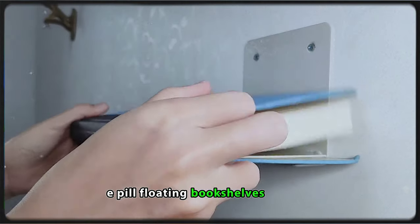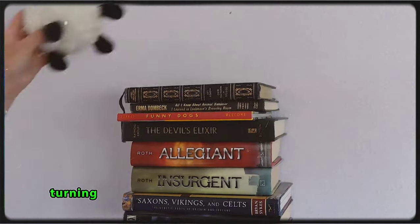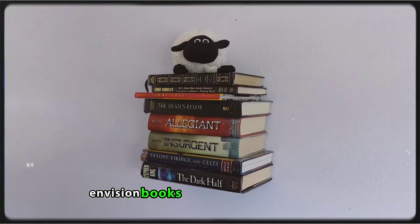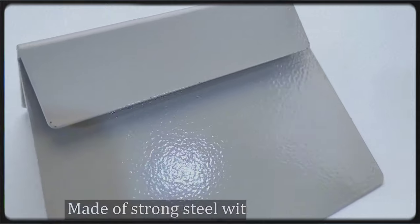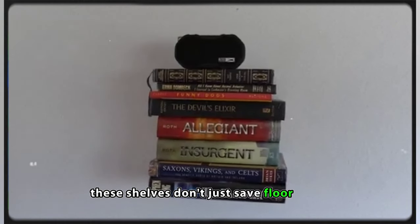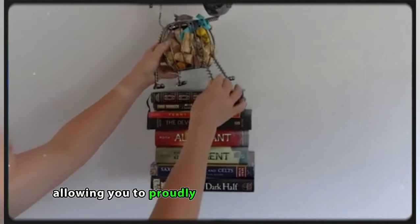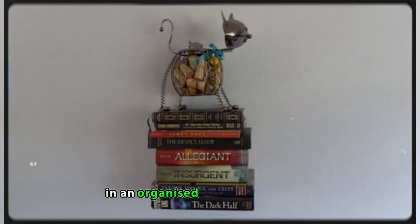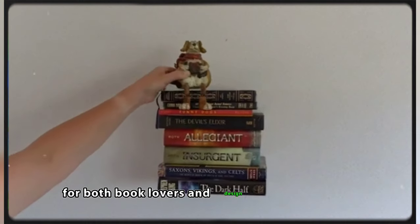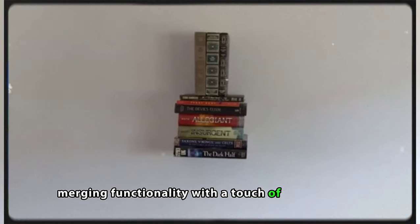E-Pill Floating Bookshelves for Wall. Elevate your room with the E-Pill Floating Bookshelves, turning your wall into a showcase of literary wonders. Envision books seemingly defying gravity, creating a practical yet visually stunning display. These shelves don't just save floor space, they transform your wall into a mini-library, allowing you to proudly display your favorite reads in an organized and stylish manner. It's like turning your room into a haven for both book lovers and design enthusiasts alike, merging functionality with a touch of enchantment.